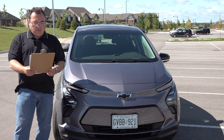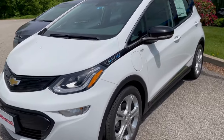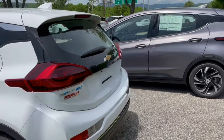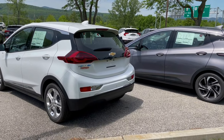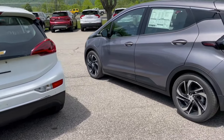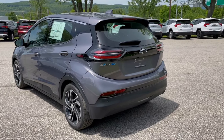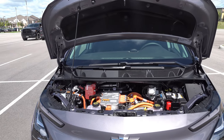It still has one-pedal driving, which carried over from previous model years and is very intuitive. What's new is there's now a dedicated button instead of putting the gear selector in low to activate it. It clearly tells you when it's on, works quite well, and I started using it right away. The brake lights do come on when you're slowing down with regen, which is a very nice safety feature.